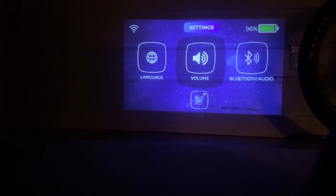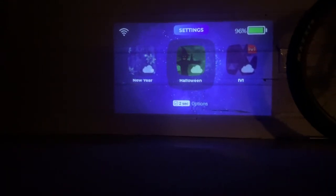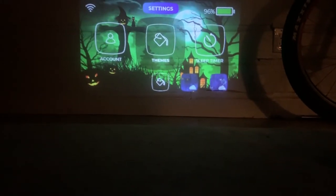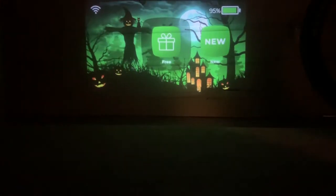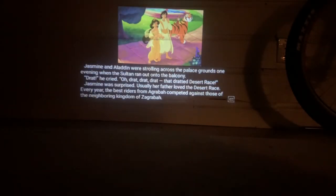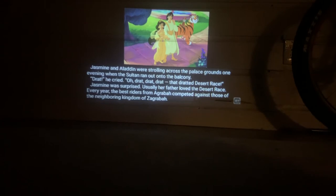You can also add a pair of Bluetooth headphones so your child can listen on their own. One of the coolest features is how you can change the theme — here I've changed it to a spooky Halloween theme. And if your child gets tired of watching videos or you'd like them to listen to a story instead, you can choose a story: 'Jasmine and Aladdin were strolling across the palace grounds one evening when the Sultan ran out onto the balcony.'